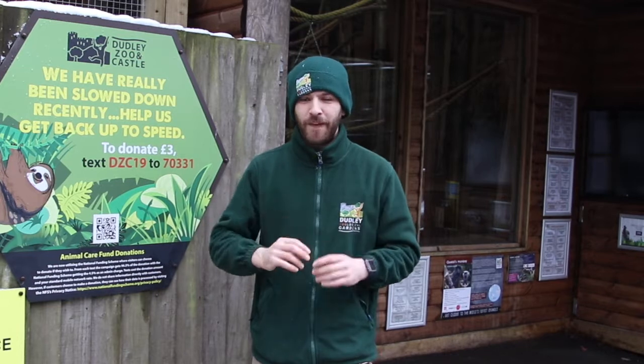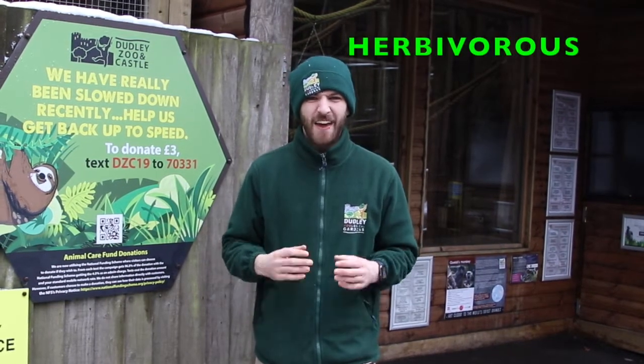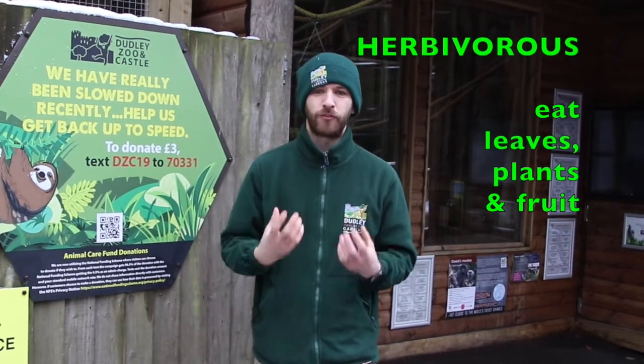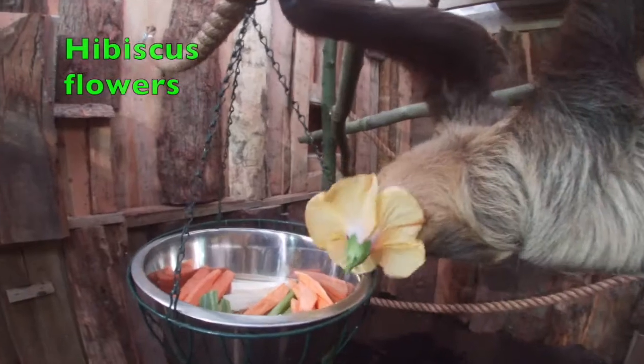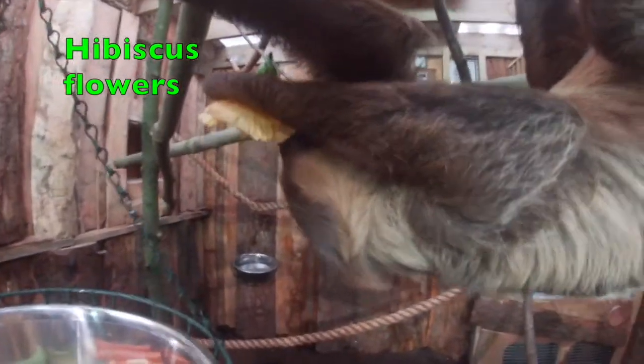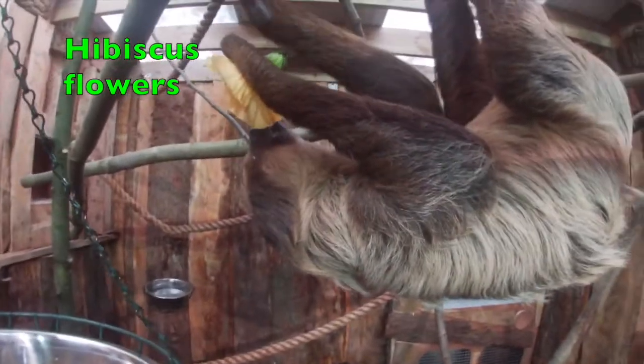Even though they've got these large teeth, they're actually completely herbivorous. That means they eat leaves, plants, and also fruit. Here at the zoo their favourite is the hibiscus plant — we specially grow this plant indoors where it's nice and warm and then feed it to our sloths.